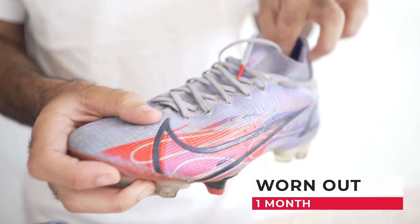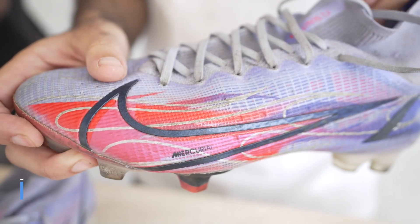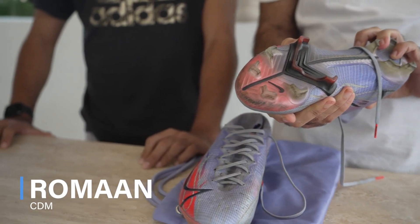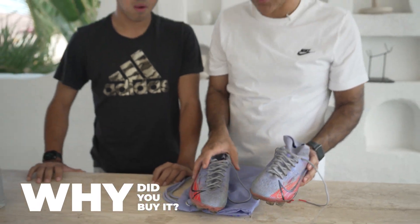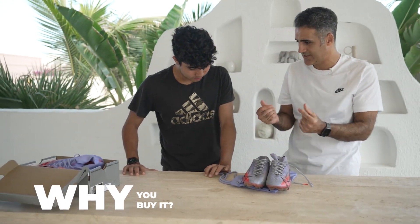Roman's boots are worn after one month. Roman plays CDM with us, number six. He works hard, so he's a tough player. But let's talk about these boots — Roman, why did you buy these boots? What was the selling point for you?